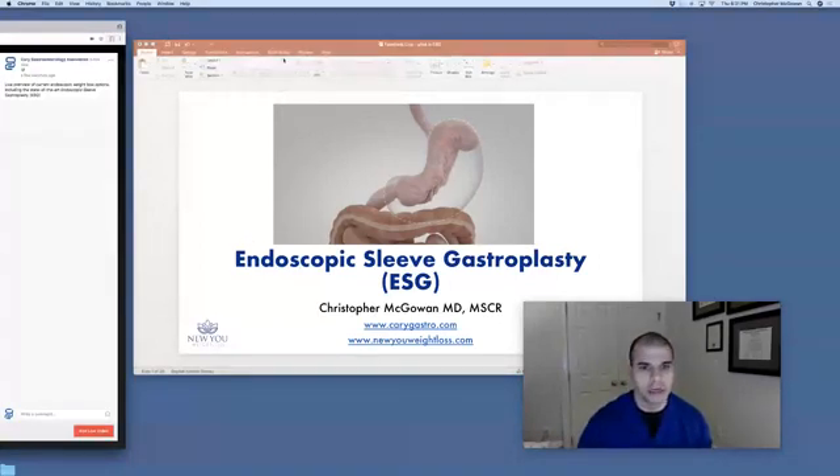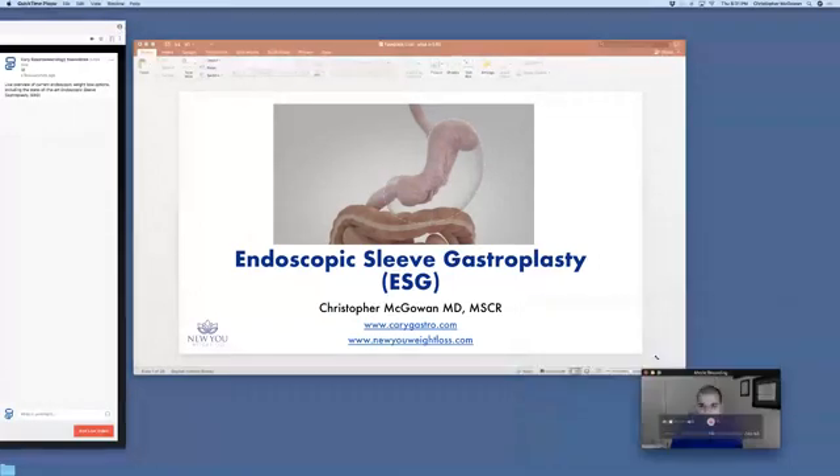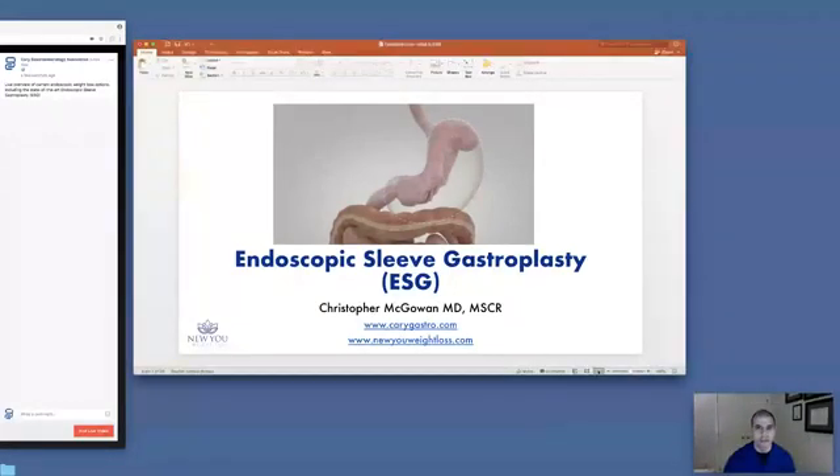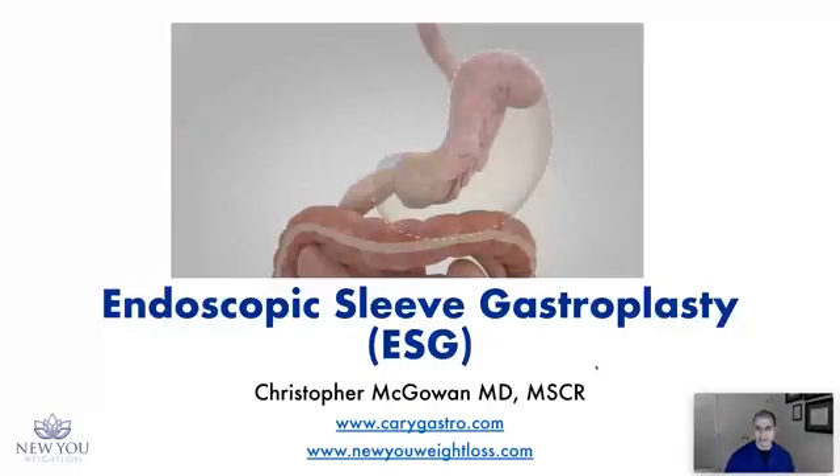Let's talk about that. I'm sharing my entire screen and will park myself in the bottom right so we can look at this slideshow. Thanks for joining — let's dive into this.